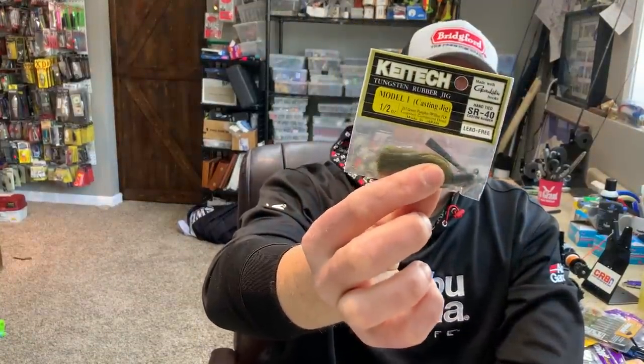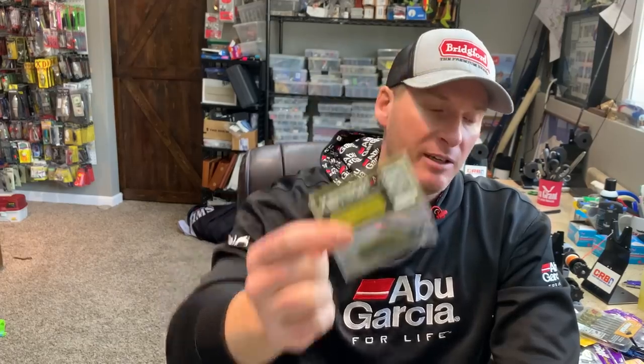The last finesse jig I like to throw is the Kytec casting jig. It's not really promoted as a finesse jig, but it's a very small compact jig with a light wire hook. I like to throw it strictly around rock because it has a tungsten head — that allows me to get better noise from the tungsten hitting the rock, which I feel generates good bites. It's not as weedless as the others, but if you've got a mix of wood on a 45-degree rock bank, a channel swing bank, or dock posts with hard bottom, this is when I switch to the Kytec.